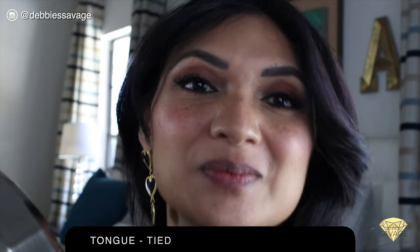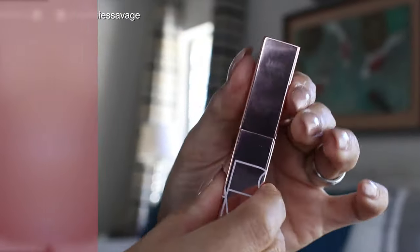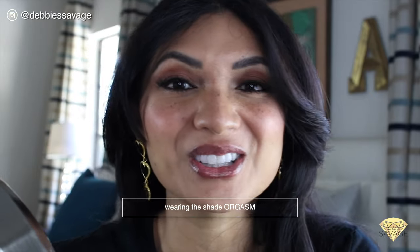The next color is called Orgasm, and I'm sure this is going to complement NARS's iconic Orgasm blush. If you haven't used that shade, it is one of my favorites — it gives you this nice soft pink warm glow on your cheeks. The lip balm version is very glossy, my lips feel so soft, and it almost has little specks of glitter to it. I really love this look — the glow and shine from the lips makes them really attractive.